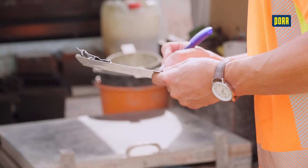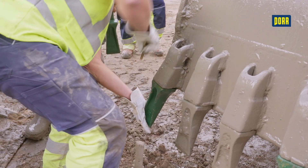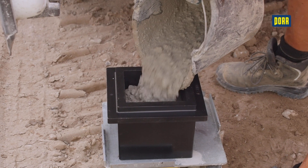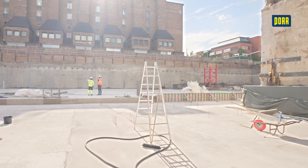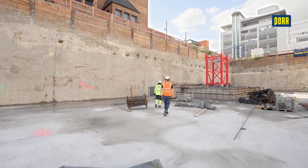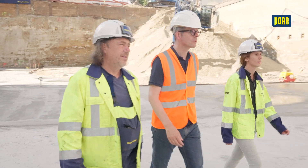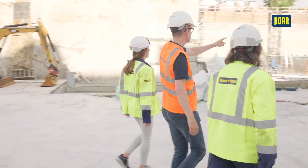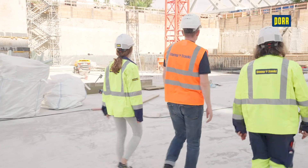The work equipment, support fluid, reinforcement cages and ready-mixed concrete are regularly checked against quality control plans and checklists. This enables us to guarantee continuous control and safety during the implementation of your construction scheme. Our experienced personnel will be happy to implement diaphragm walls on your construction site.